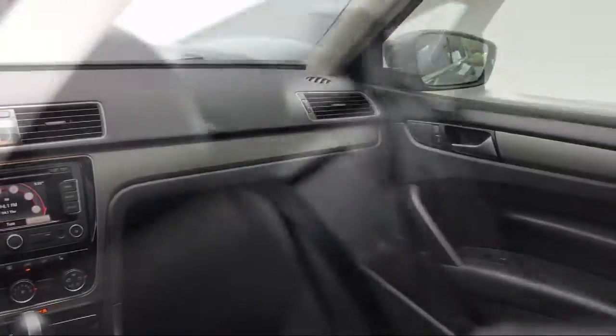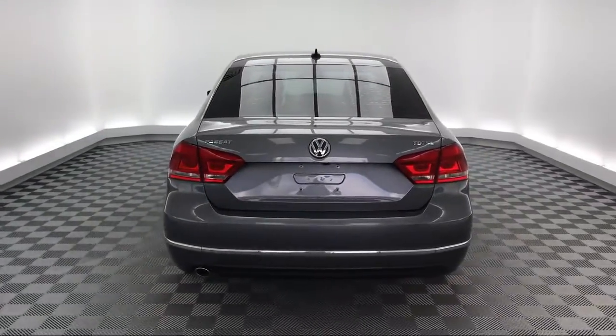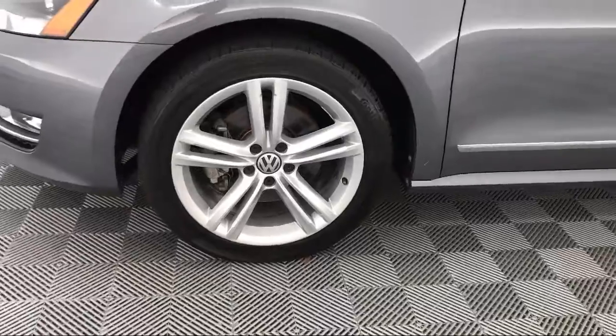It also features a tire pressure monitoring system, keyless entry, alloy wheels, heated front seats, air conditioning, and has less than 40,000 miles on the odometer.